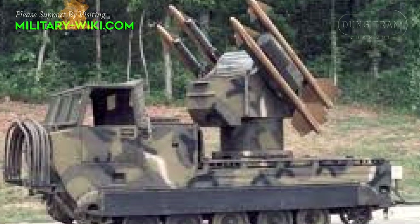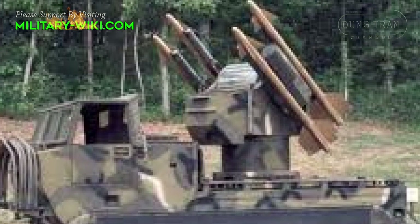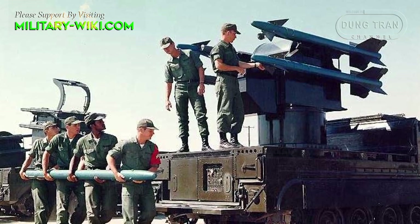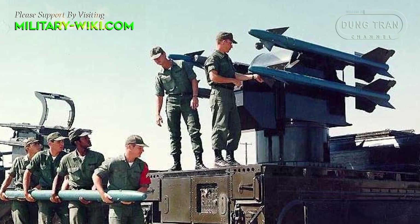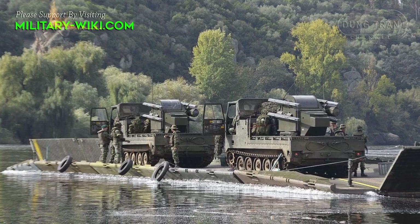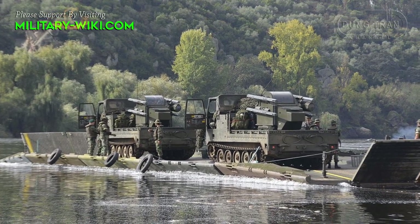The Chaparral is a short-range self-propelled surface-to-air missile system based on the AIM-9 Sidewinder air-to-air missile. In its new role, this anti-aircraft weapon is designated MIM-72 or M48. It entered service with the United States Army in 1969 and was phased out between 1990 and 1998.